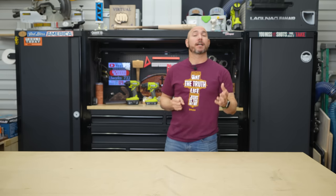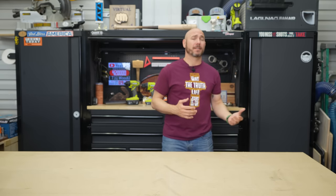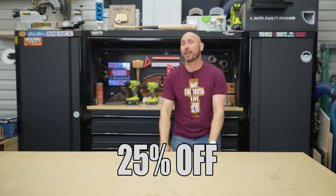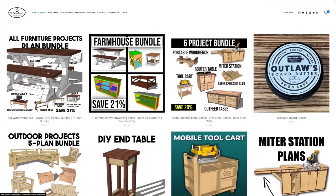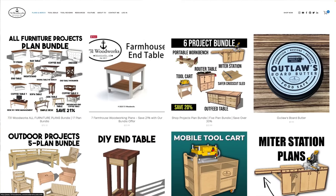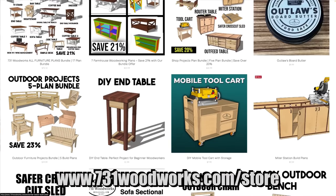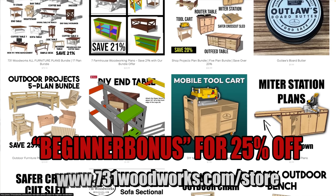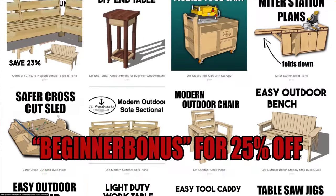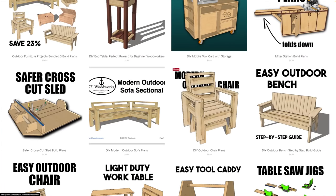Here's a bonus for you beginners — I know what it's like starting out, not knowing what to build, what sells, or how to put things together. I'm giving you 25% off any of our plans or plan bundles — I normally do 20%, so you're getting a little added bonus for just starting out. Go to 731woodworks.com/store and use the code BEGINNERBONUS — all one word — to get 25% off your order. Link in the description and pinned comment.